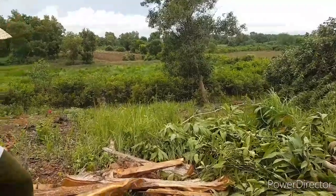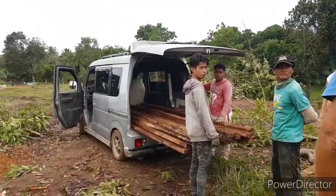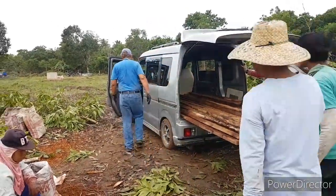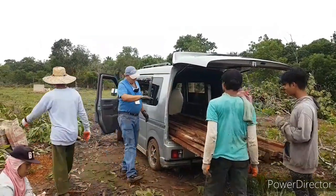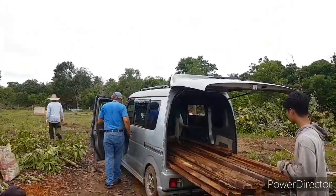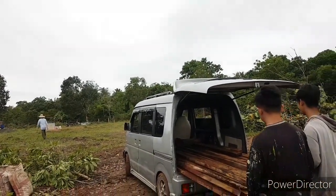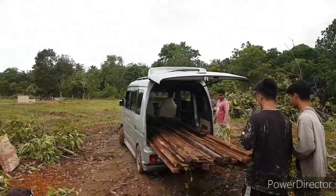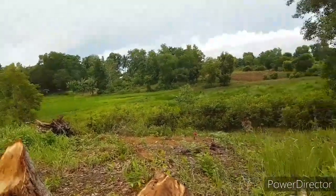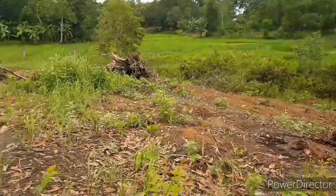I'm gonna get this one — that one side is pretty full so I'm gonna go to the other side and have them put boards out. Scott's gonna bring all these woods going to the bunkhouse, to the storage area nearby the storage area.